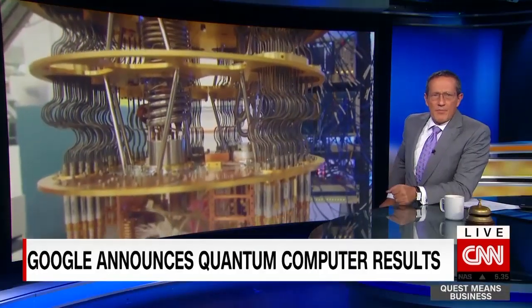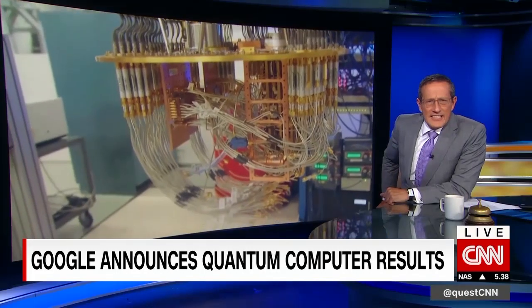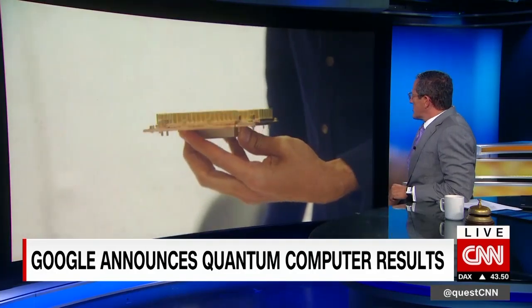Google says its new quantum computer has the fastest processing speed in existence, and this machine needs only 200 seconds to solve a problem that takes the world's fastest computer 10,000 years.